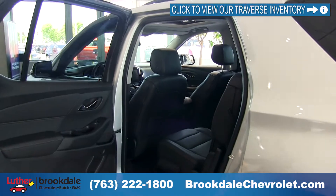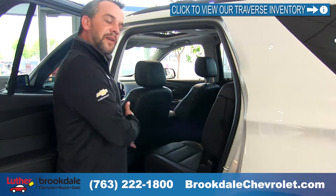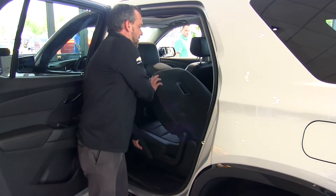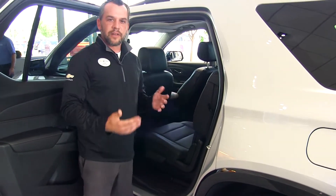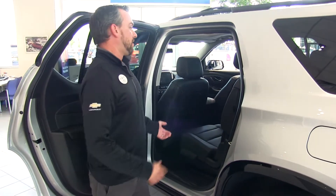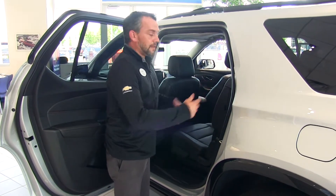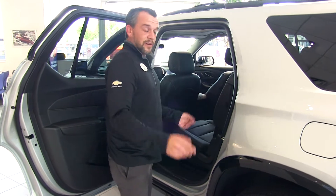Opening this side, I want to show you the other seating functions. On the other side we have the Smart Slide, and on this side the seat can still slide forward and backward or collapse flat. Everything in here can be configured however you need — flip them all down for hauling plywood, all up for a full family, or any combination in between. We can manipulate the seating to suit whatever you're going to be driving with.